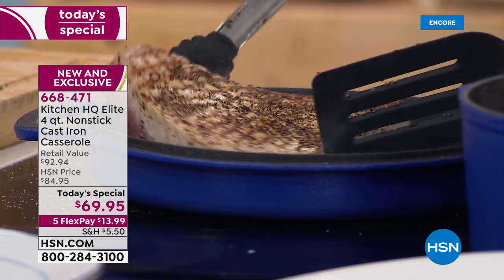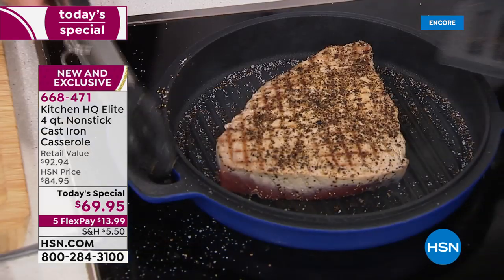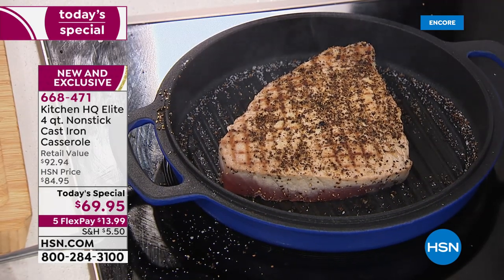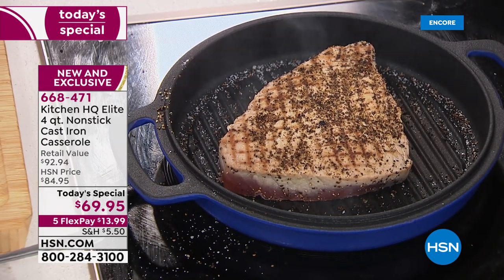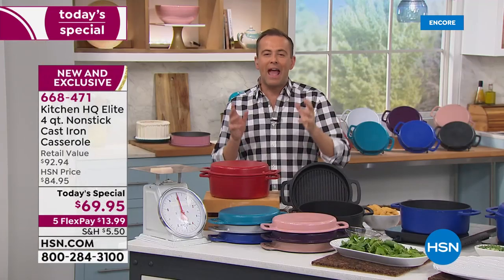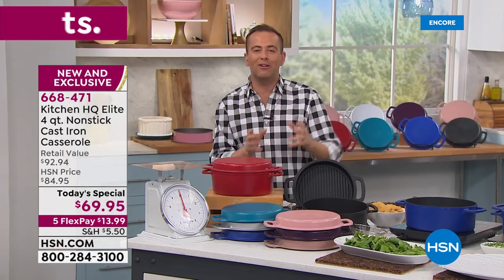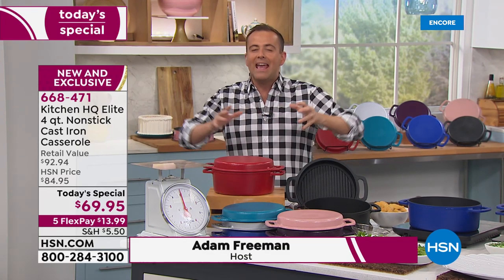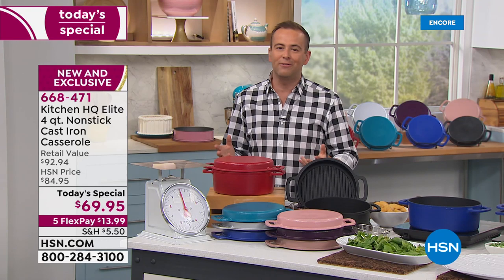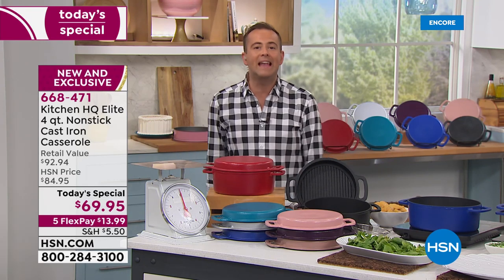Look at the sizzle, look at the sear. Nothing does it like cast iron. That's why cast iron is always regarded as the best. That's why grandma held onto her old black cast iron skillet like nothing else. But hang on a minute, we're forgetting all the bad stuff because cast iron, well, it's a pain in the neck.